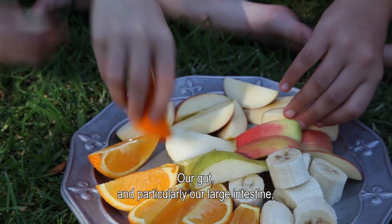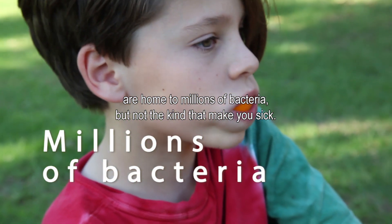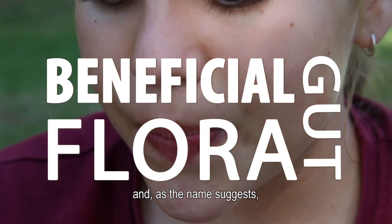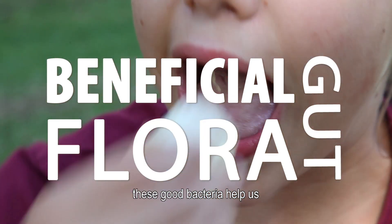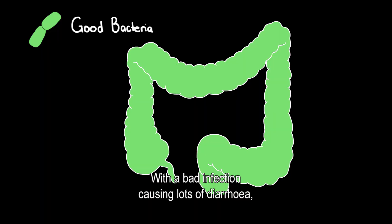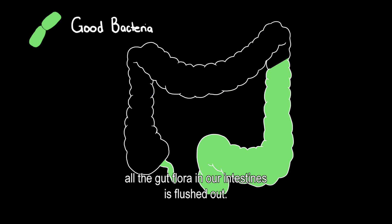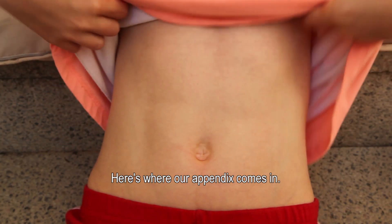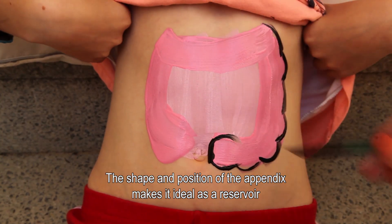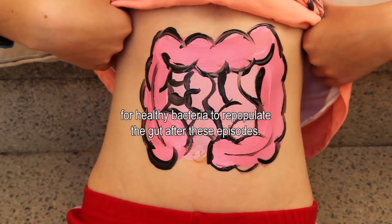Our gut, and particularly our large intestine, are home to millions of bacteria — not the kind that make you sick. These are known as beneficial gut flora. These good bacteria help us digest our food and keep our gut healthy. With a bad infection causing lots of diarrhoea, all the gut flora in our intestines is flushed out. Here's where our appendix comes in: the shape and position of the appendix makes it ideal as a reservoir of healthy bacteria to repopulate the gut after these episodes.